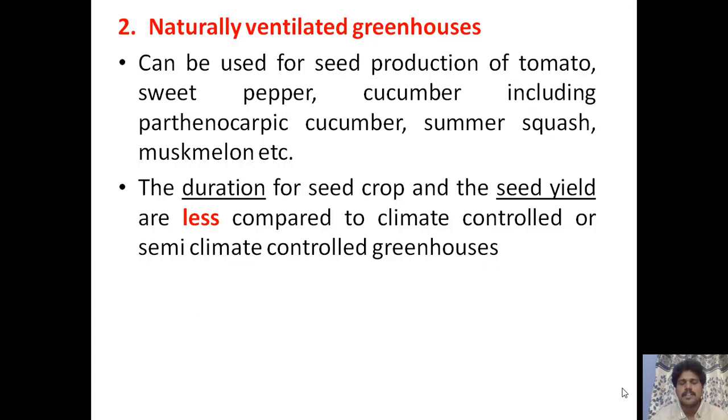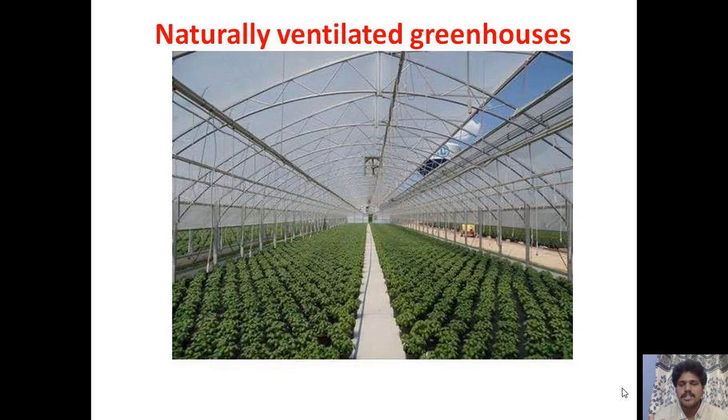Naturally ventilated greenhouses can be used for seed production of tomatoes, sweet pepper, cucumbers including parthenocarpic types, summer squash, muskmelon, etc. The duration of the seed crop and seed yield are less compared to climate-controlled greenhouses. These greenhouses allow natural ventilation through openings at the top and on the sides.